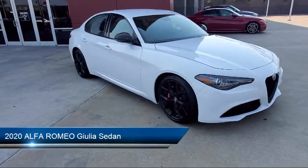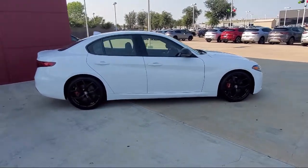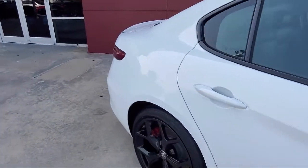It comes equipped with Apple CarPlay and Android Auto, rain-sensitive windshield wipers, fully automatic headlights, Sirius XM satellite radio, dual front-side impact airbags, split fold-down rear seat, and leather seating.